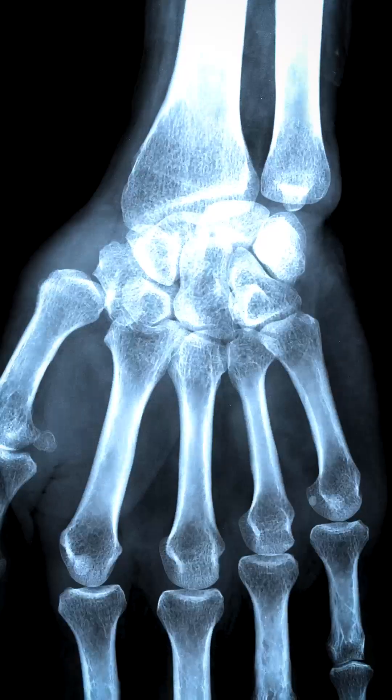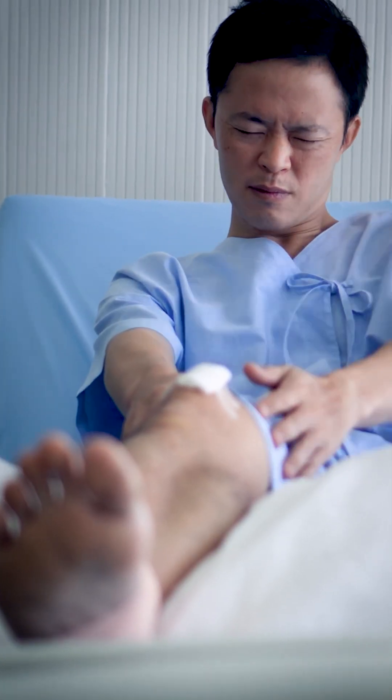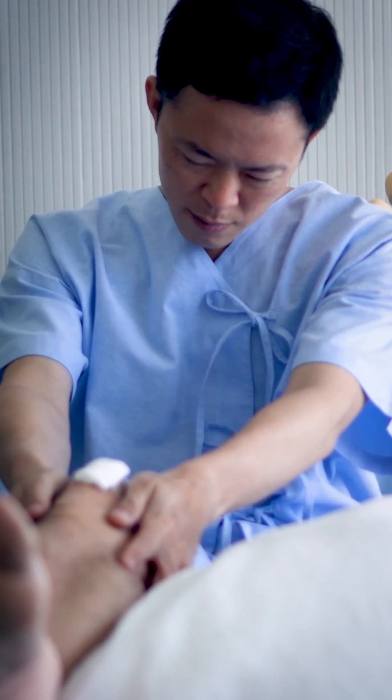When you break a bone, your body immediately starts repairing itself. The first thing you might notice is pain. That's pretty common and it's very useful — it stops you doing more damage by moving the bone. The other thing is swelling, and that's the body's healing systems rushing into action.